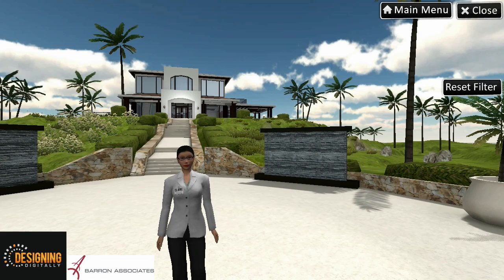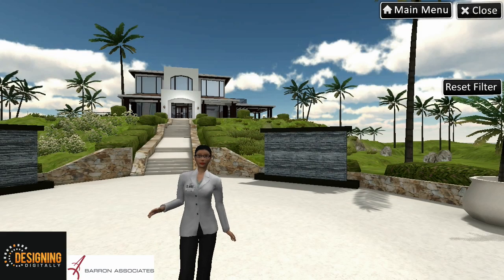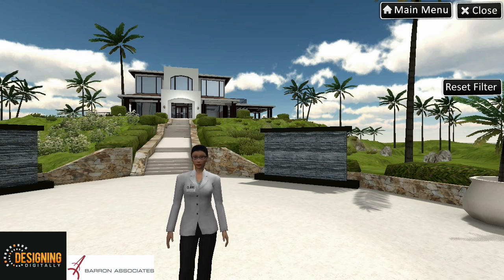Let's get you into this world by choosing your virtual self. Your real-world OT will help you choose.